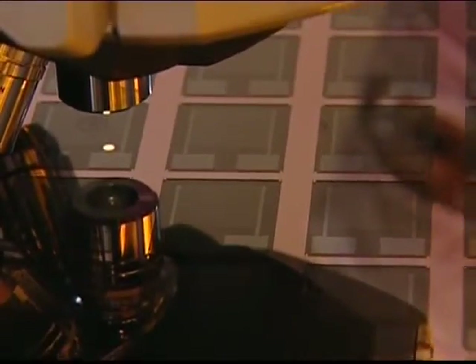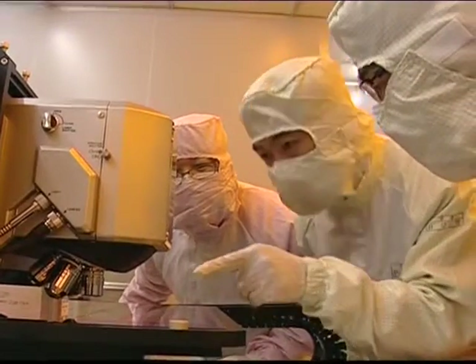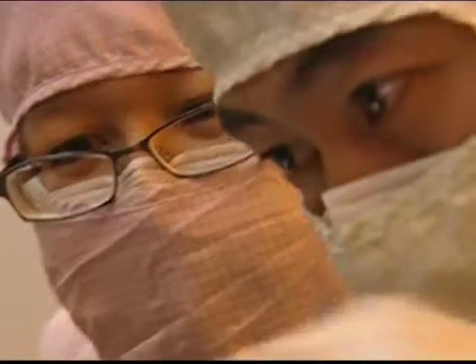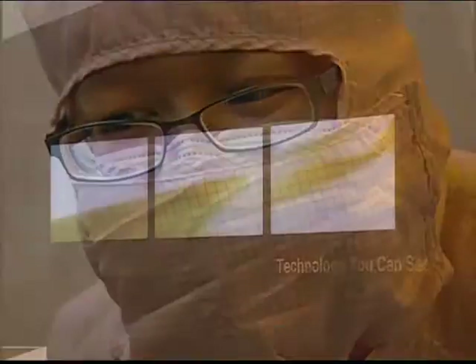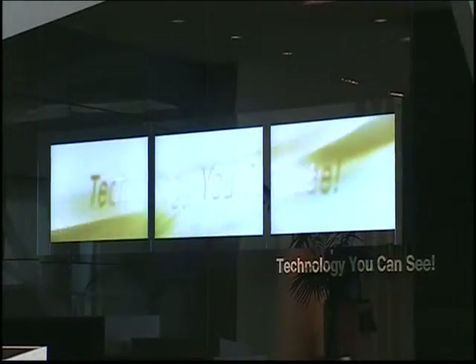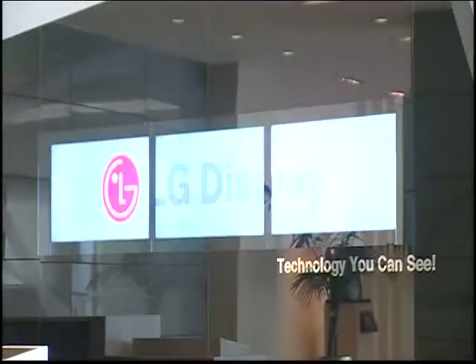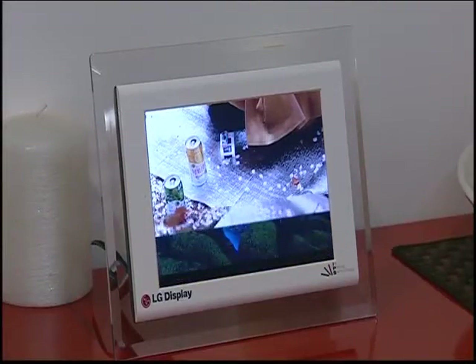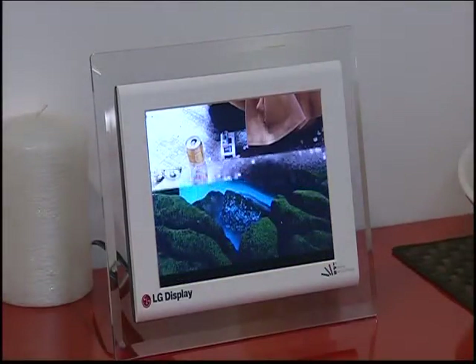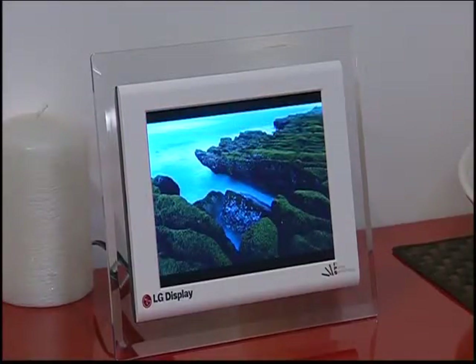Now, work done at the LG Developmental Labs in South Korea means the company's soon-to-be-released True Motion display panels will have a much quicker response time, eliminating problems associated with fast-moving images. And scanning backlight technology has enhanced the LCD's contrast. LG launched a range of new display screens at this year's Consumer Electronics Show in Las Vegas, stretching from a very thin picture frame unit to a 60-inch model.